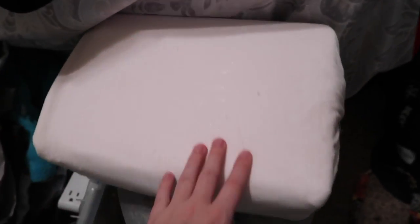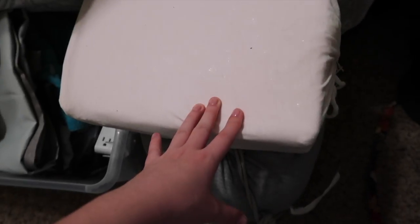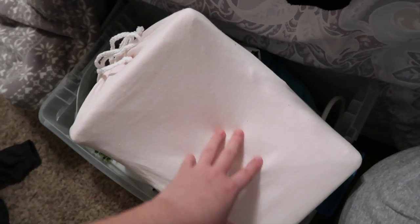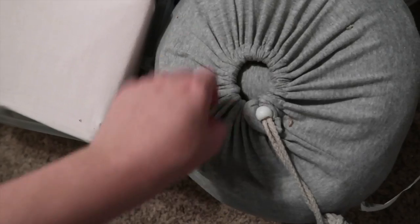Here's my bedding. I decided to get these — in person they're a blush color, kind of looking white on camera, but they're a blush pink. They're jersey knit sheets, so they feel like a soft t-shirt material. And then I just got this gray comforter — this is just the outside part, but the comforter part is in there. I decided to go with something super cozy that would feel really homey.